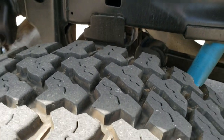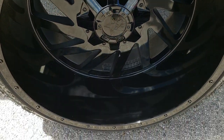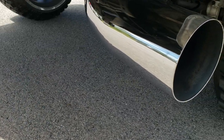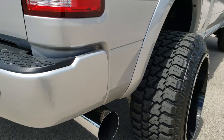Back tires have just as much tread as the front tires. It has been DEF deleted. This back rim is in nice condition. It has straight pipe exhaust and a really good looking pro tip exhaust on here. Looks really good.